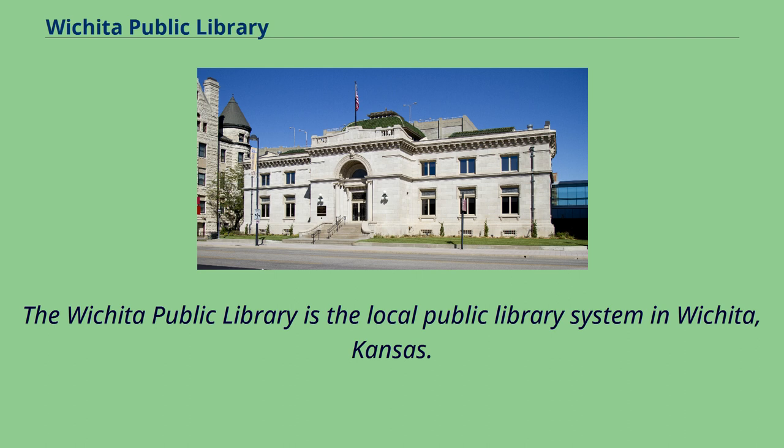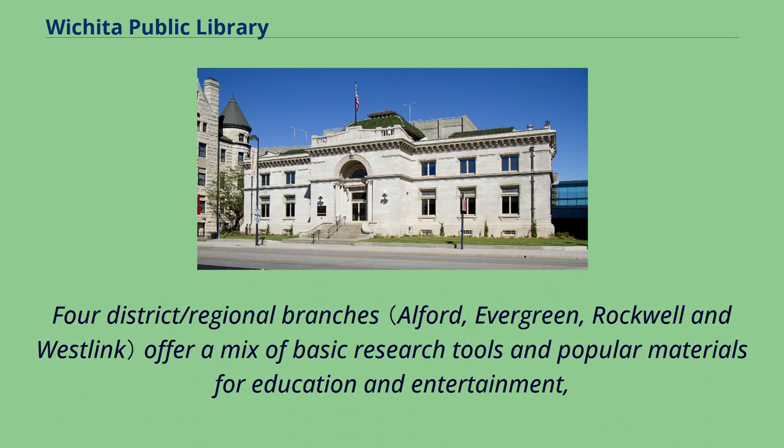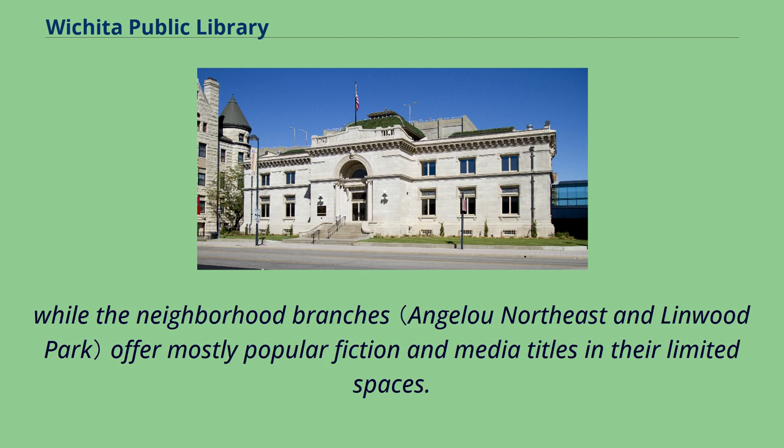The Wichita Public Library is the local public library system in Wichita, Kansas. It consists of a central library located downtown and six branch locations distributed throughout the city. Four district/regional branches offer a mix of basic research tools and popular materials for education and entertainment, while the neighborhood branches offer mostly popular fiction and media titles in their limited spaces.